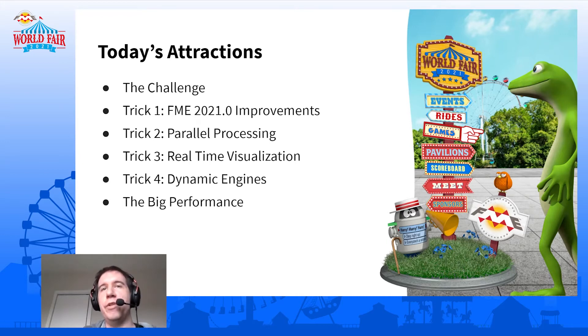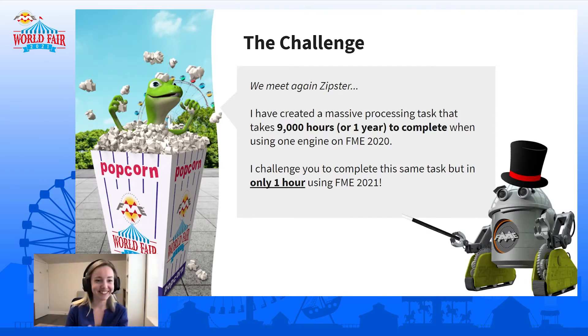With that in mind, today we're going to look at a challenge and see a number of tricks that can be used to handle it. First, some improvements in FME 2021 that will be helpful. The second trick is parallel processing — splitting your job up into multiple smaller jobs so they can be processed in parallel. Third, we'll see a real-time visualization which can show us the data as it's being processed. Then dynamic engines, which are a great way of leveraging FME Server to have a massive number of engines when you need them. And at the end, all those will come together for the big performance. So Laura, what is the challenge?